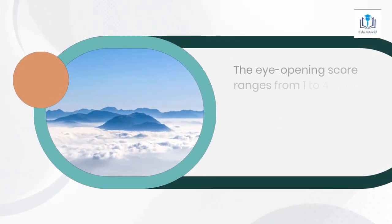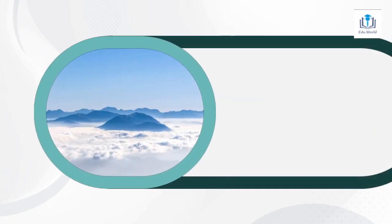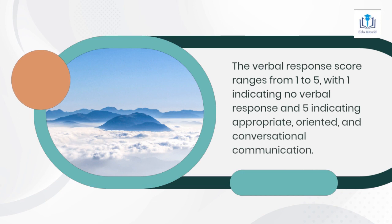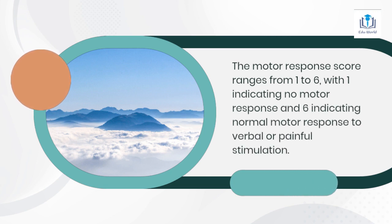The eye-opening score ranges from 1 to 4, with 1 indicating no eye-opening and 4 indicating spontaneous eye-opening. The verbal response score ranges from 1 to 5, with 1 indicating no verbal response and 5 indicating appropriate, oriented, and conversational communication. The motor response score ranges from 1 to 6, with 1 indicating no motor response and 6 indicating normal motor response to verbal or painful stimulation.